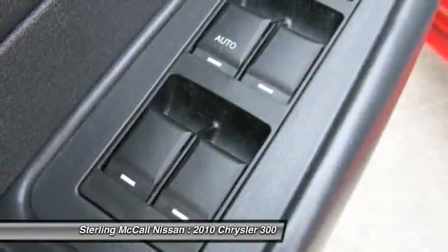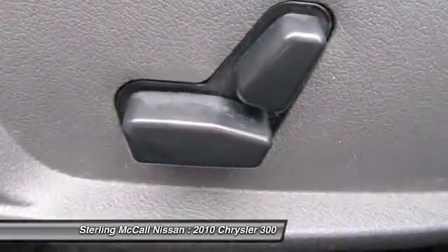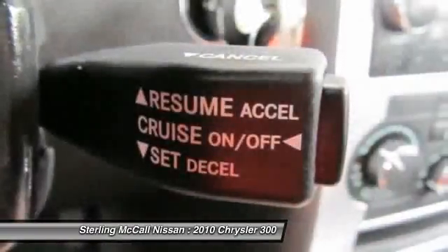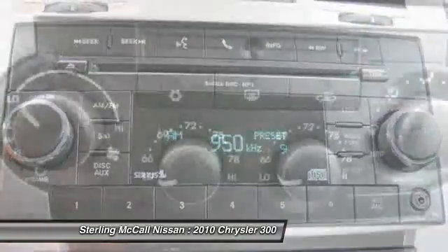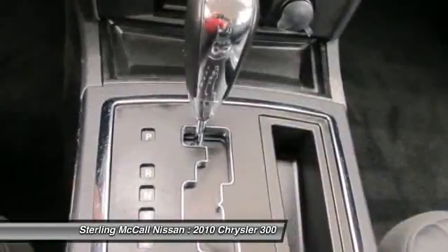Sterling McCauley's on the Giant 50, located at the Beltway, West Airport exit. Please call for more information. The special internet price is $18,855. Contact the dealership today at 877-277-4720.